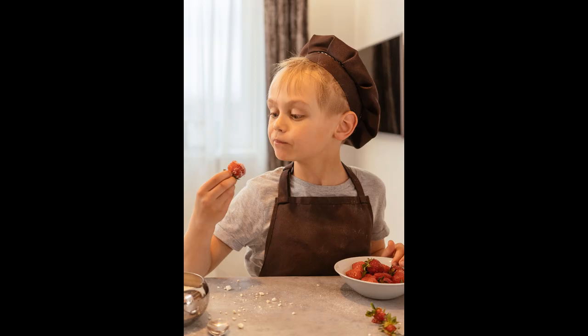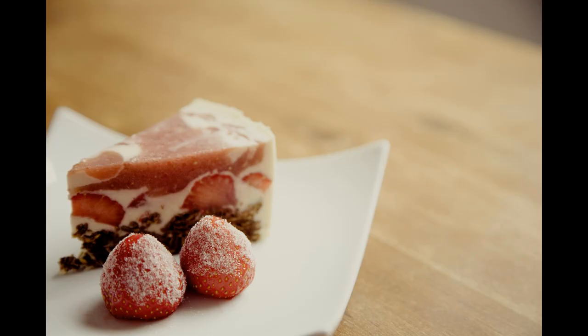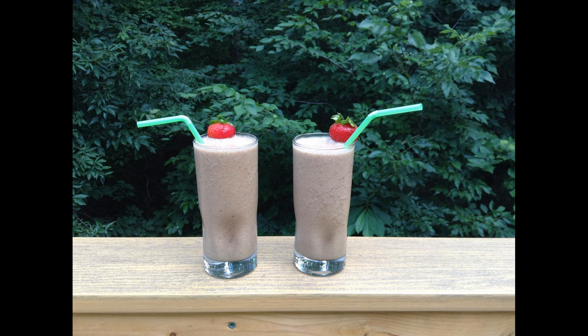Strawberries don't keep for long — only one or two days — so we'd better make the most of them whilst they are here. However, they can be frozen so we can store them and use them even when they are out of season, as they can be used to make smoothies, ice creams and juices.